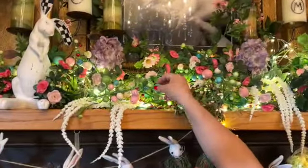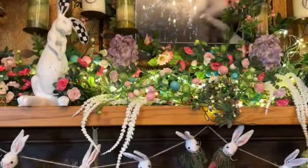None of this stuff is new — this is all leftover, every bit of it is just redone in a different way. Which is what I want you guys to do with your decorations — just box them and label them and then you can redo them every single year.